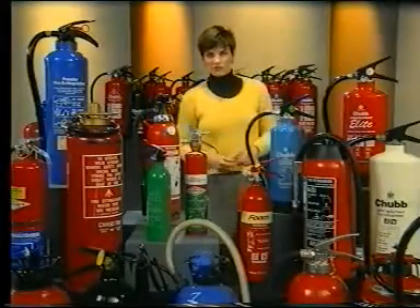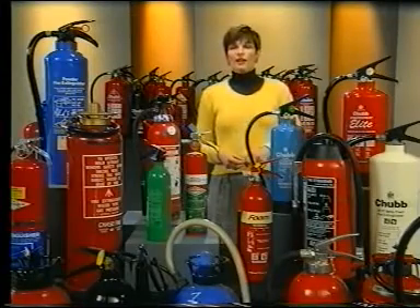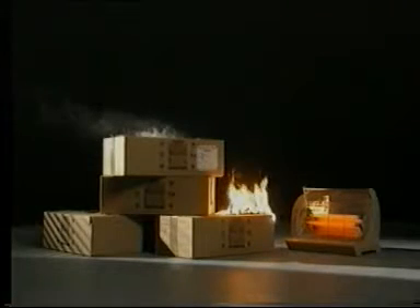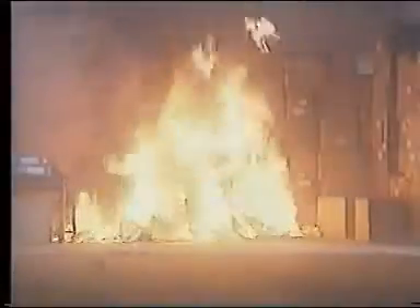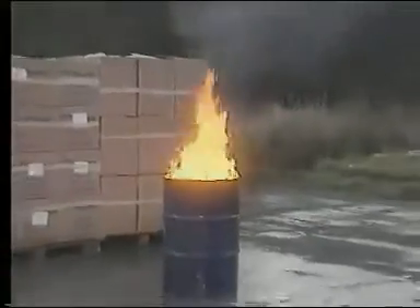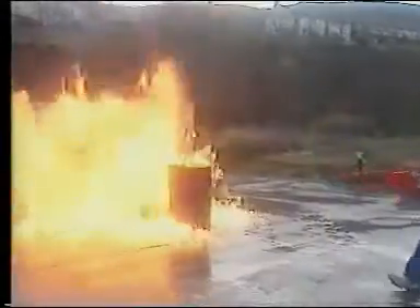What is the right sort of extinguisher? After all, surely one fire is just like another. Well, unfortunately not. Although all fires may look more or less the same, there's a very real difference in the way they occur, the way they spread, and the way in which they must be fought. Using a method that's right for one sort of fire may be ineffective for another — in fact it may even make matters far, far worse.